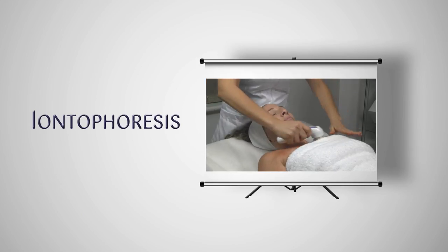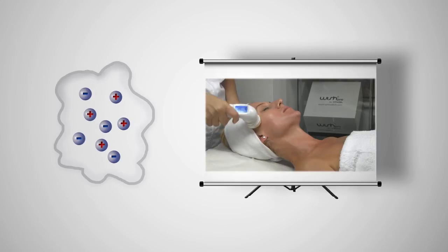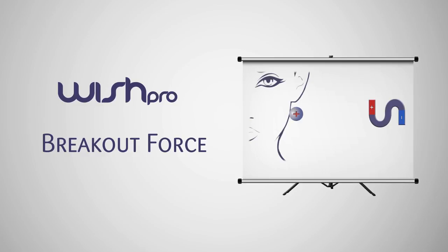The technical description of this process is a non-invasive method of propelling high concentrations of a charged substance, normally a medication or bioactive agent, transdermally, by repulsive electromotive force using a small electrical charge applied to an iontophoretic chamber containing a similarly charged active agent and its vehicle. One or two chambers are filled with a solution containing an active ingredient and its solvent, also called the vehicle. The positively charged chamber, called the anode, will repel a positively charged medical active ingredient, whereas the negatively charged chamber, called the cathode, will repel the negatively charged active ingredient into the skin.